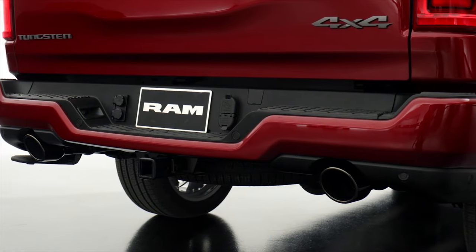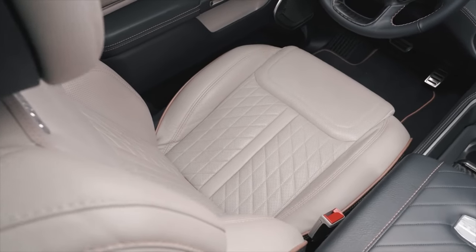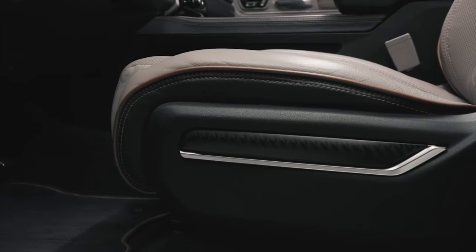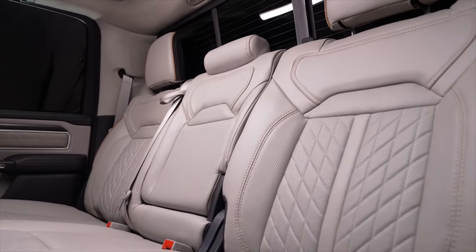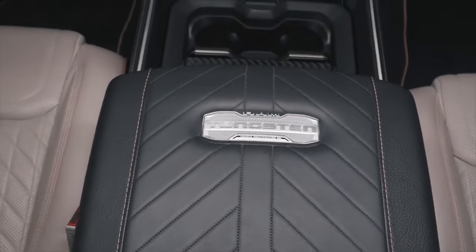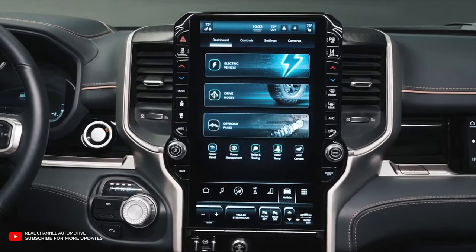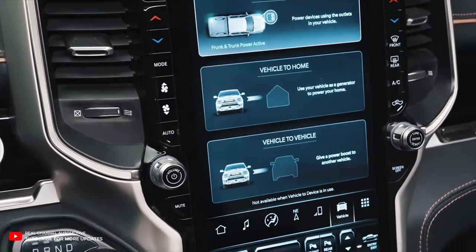Luxury trucks have taken the market by storm, and Ram aims to seize the opportunity with the range-topping Tungsten trim. It features an opulent indigo and sea salt interior, complete with a suede-wrapped headliner and quilted Natura Plus leather front seats. These seats come with an incredible 24-way power adjustment, 4-way power headrests, heating, ventilation, and massage functions. The Tungsten also boasts diamond knurling, brushed platinum patina, aluminum litho bezels, a crystal-inspired shifter, metal pedals, a dual wireless smartphone charger, and an ultra-premium Klipsch Reference Premier audio system with 23 speakers.